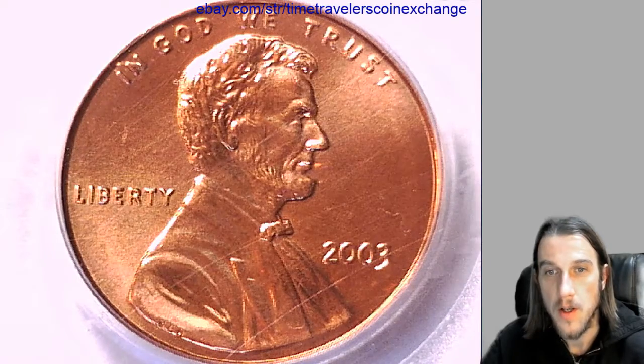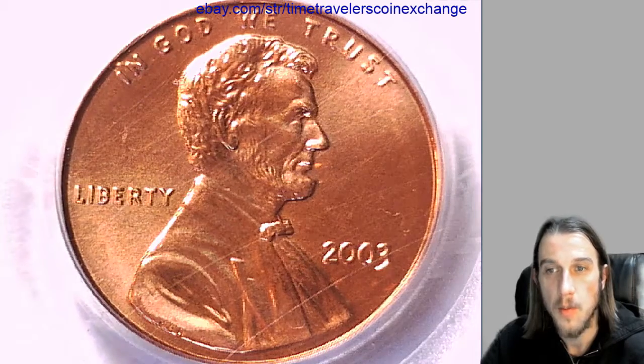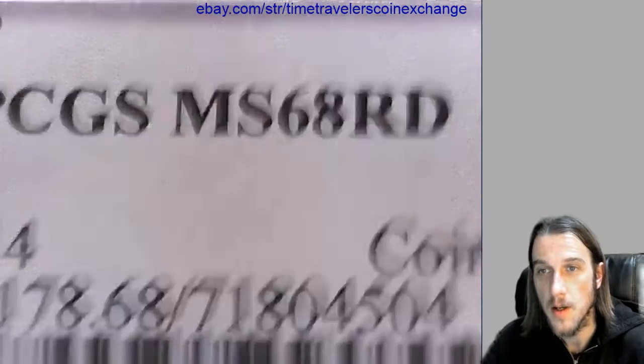Hello again, everyone. Our next coin here is a 2003 P Lincoln Memorial cent, and it's been graded by PCGS, and they graded it Mint State 68 Red.